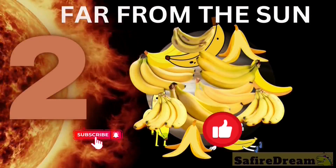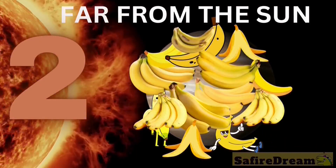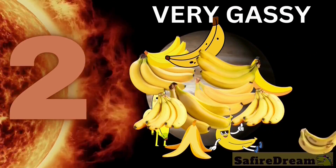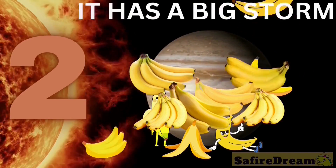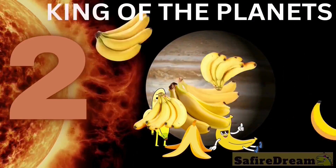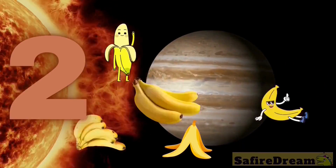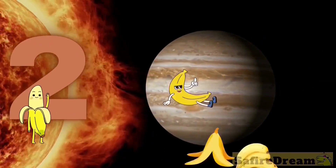What planet is hiding now? It's far from the sun. Very gassy. It has a big storm. It's king of the planets. Jupiter!